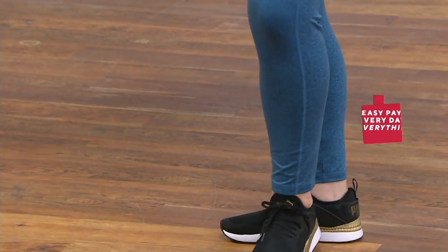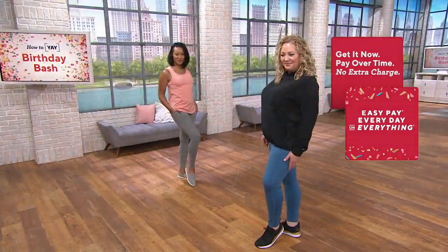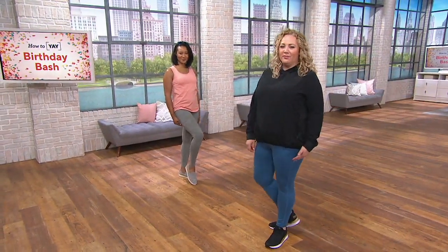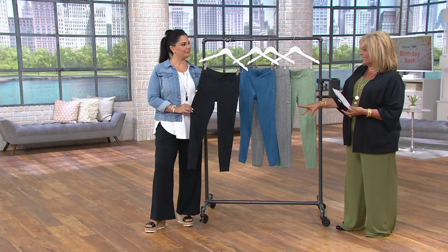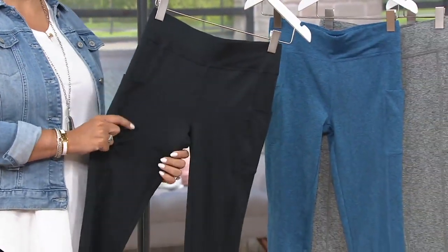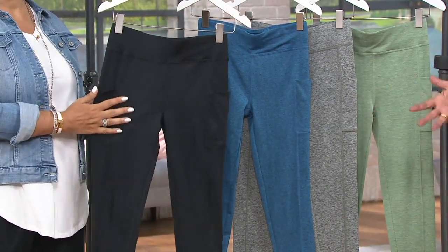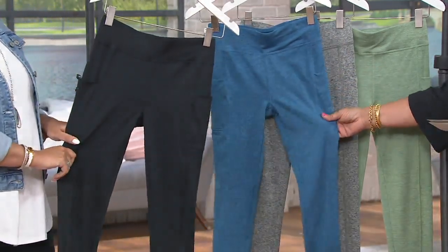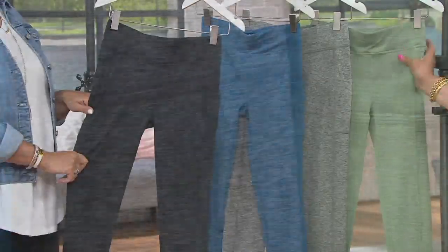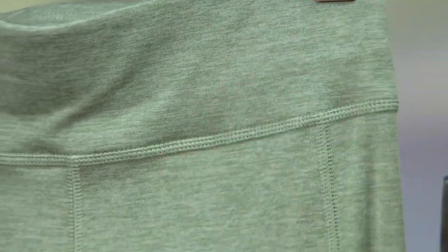Alright, let's talk about the leggings because these are not going anywhere, kids — thank you Jesus. These are on three payments of $9.99 and at a clearance price, so there's no reorder on them. We have four great colors. If you're stuck in a rut like I am with black leggings, look at what we have here — some great summer colors. There's the black, the heather blue, the heather charcoal, and the heather sage.